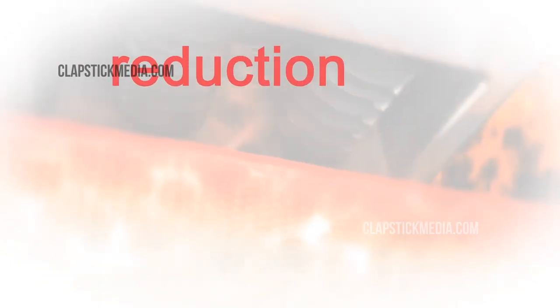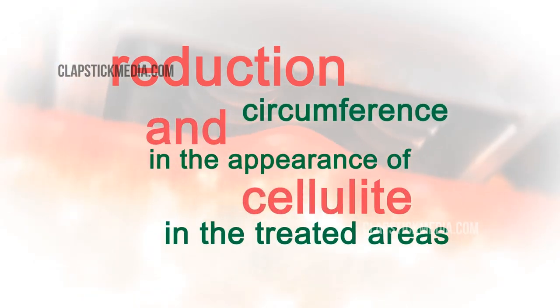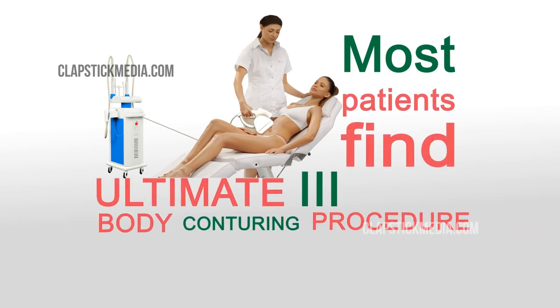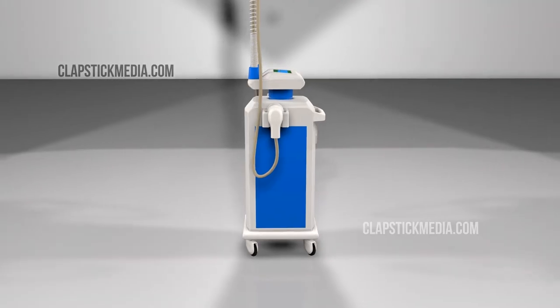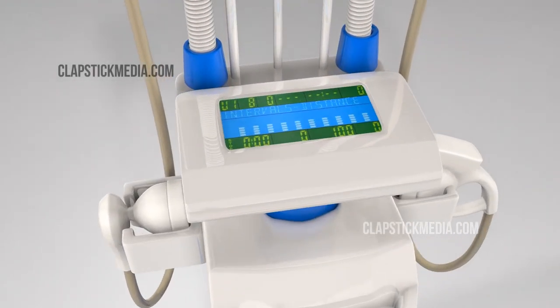With our revolutionary Ultimate 3 Body Contouring Procedure, you will notice a reduction in both circumference and in the appearance of cellulite in the treated areas. Most patients find the treatment comfortable and describe it as feeling like a warm, deep tissue massage, with treatment parameters easily adjusted to ensure a comfortable experience.